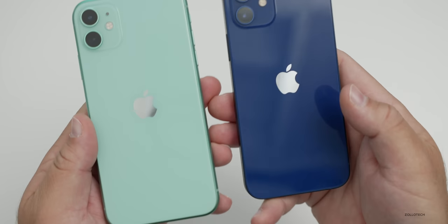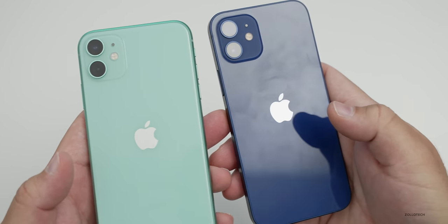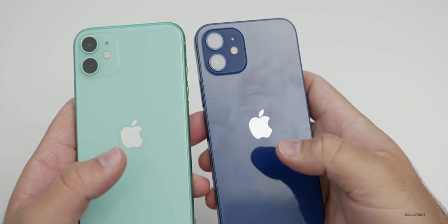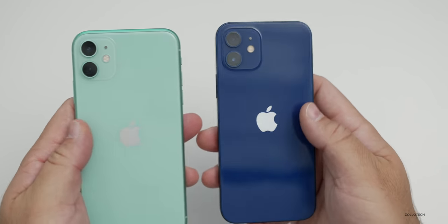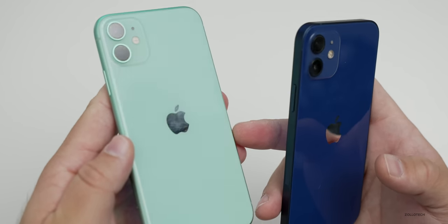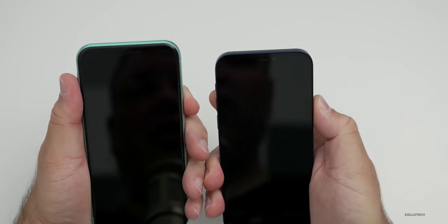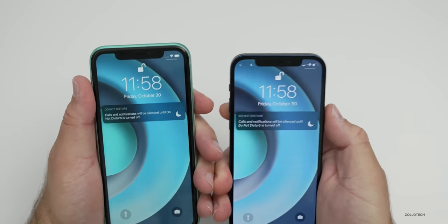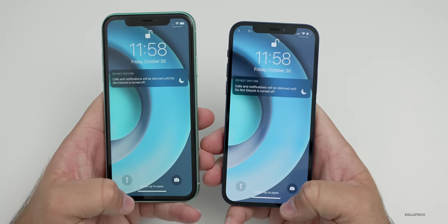One thing I noticed is how many fingerprints show up on the back of the iPhone 12 from normal use. While the sides have a matte finish — same as the iPhone 11 — the back seems to show a lot more fingerprints, possibly because it's a darker color. Both phones support Face ID and the unlock speed seems to be the same, unlocking at about the same time. So you're not seeing an advantage there — you have the same security without a speed difference.